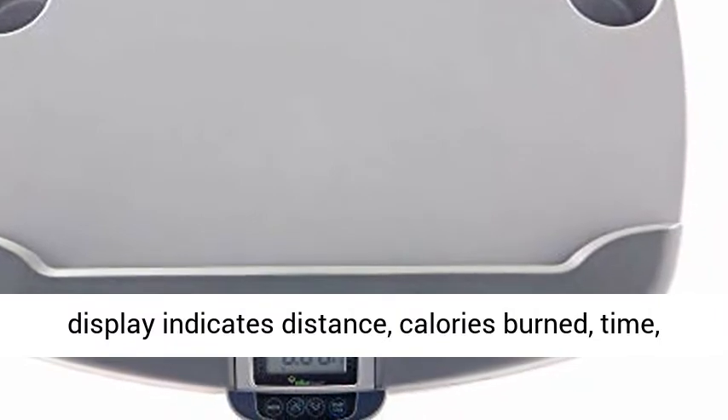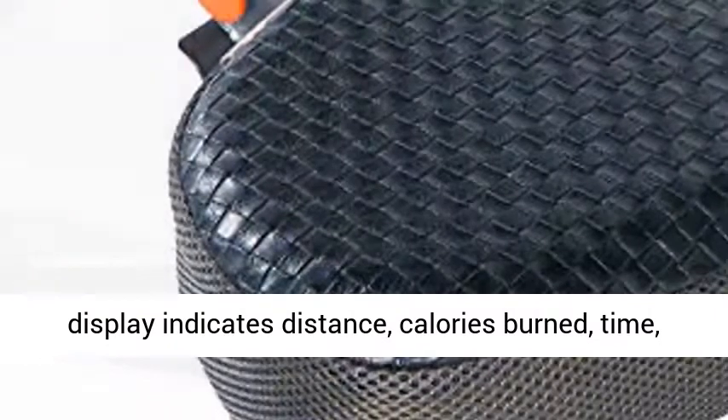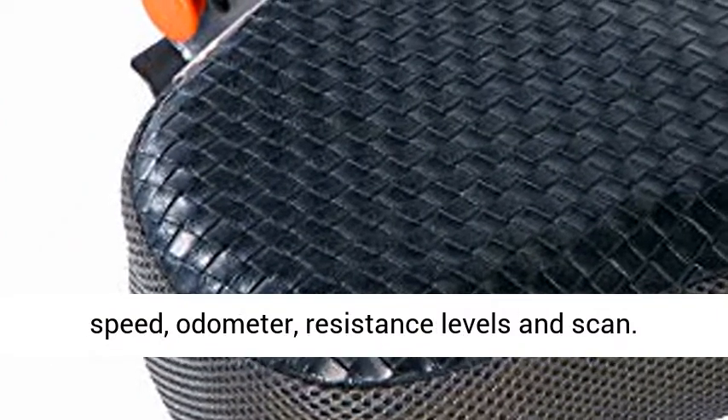5 LCD Display indicates Distance, Calories Burned, Time, Speed, Odometer, Resistance Levels, and Scan.